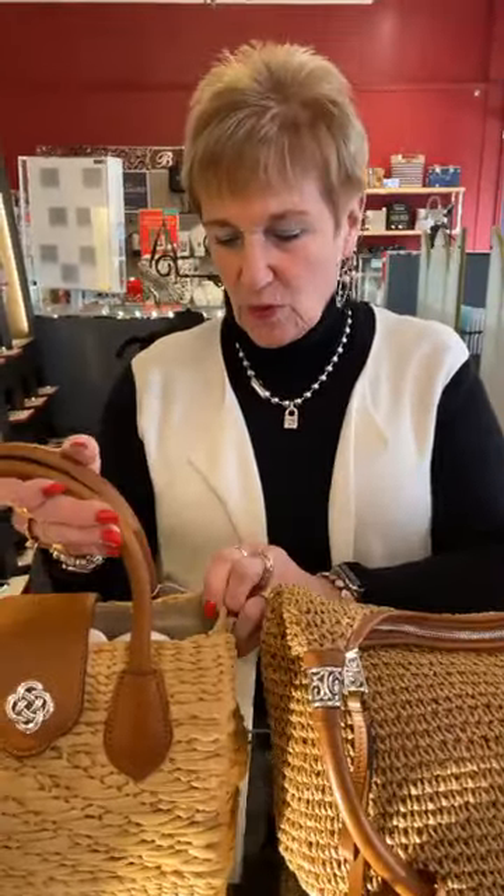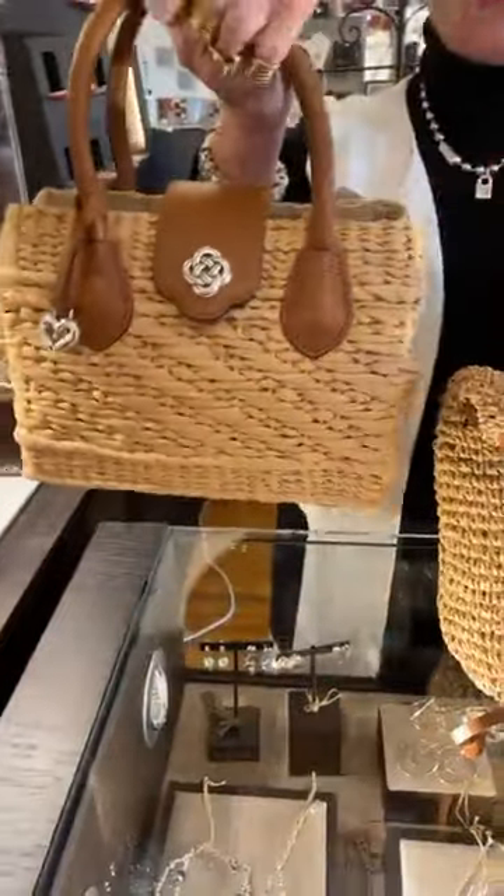Hi everybody, happy Friday! Here we are with another new shipment of Brighton. We're going to show you some beautiful pieces — it's spring, it's coming, guys!